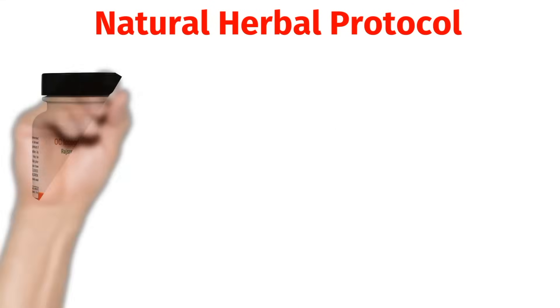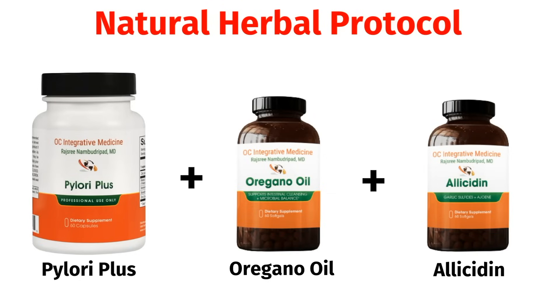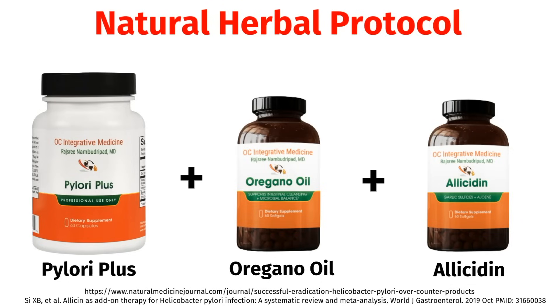In my natural herbal protocol, I recommend combining Pylori Plus with oregano oil and allicidin. It's helpful to use a combination of herbs to overcome any bacterial resistance and to combat more virulent strains of H. pylori. There was an observational study showing that oregano oil, in combination with mastic gum and bismuth, has efficacy in eradicating H. pylori — published in the Natural Medicine Journal in 2015. Allicidin has the antimicrobial parts from garlic, known as allicin. There was a meta-analysis published in the World Journal of Gastroenterology looking at over 8 randomized control trials with over 800 participants, which concluded that allicin as an add-on therapy improves H. pylori eradication, healing of ulcers, as well as remission of symptoms.